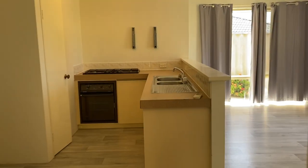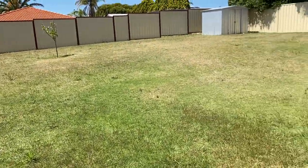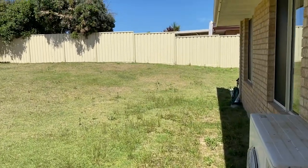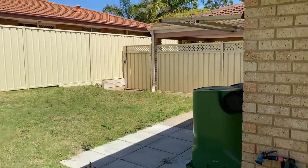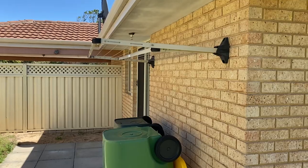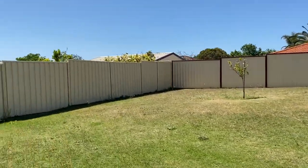Let's go and have a look at the backyard — out through the sliding glass doors. It's a lovely big backyard, just perfect for games. There's a garden shed, Colorbond fences, a rear side gate leading to the carport, and a clothesline. Can you imagine the kids here kicking around a footy ball?